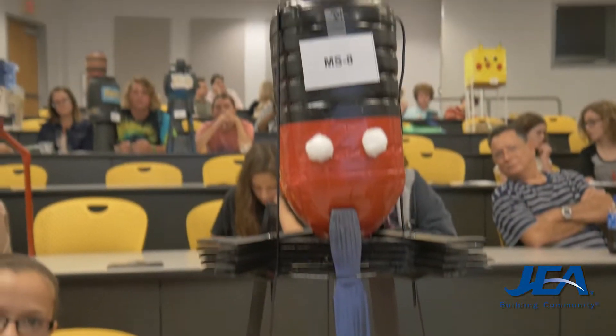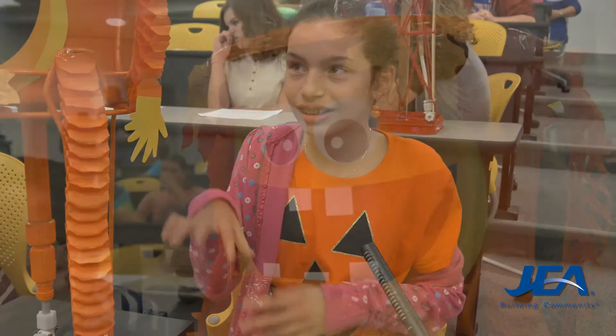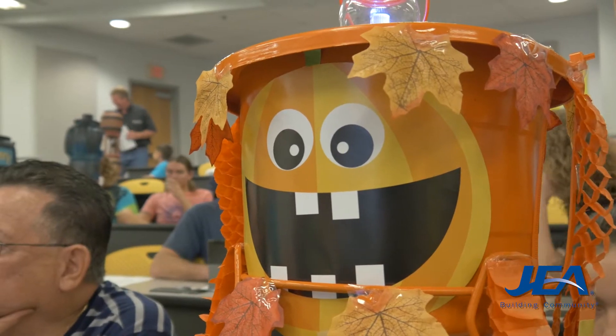How would you design a water tower? My whole room is completely Mickey Mouse, so I got the idea of doing Mickey Mouse as a water tower. I just decided since it was the fall theme to make it a fall theme, with leaves and a pumpkin.